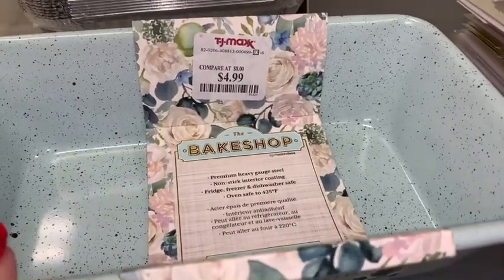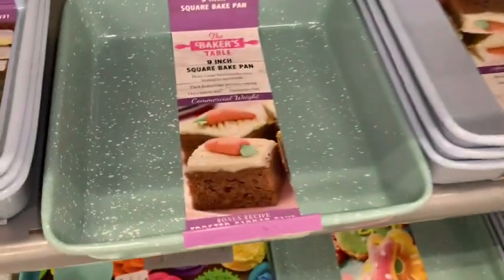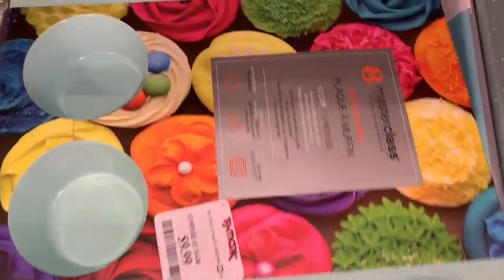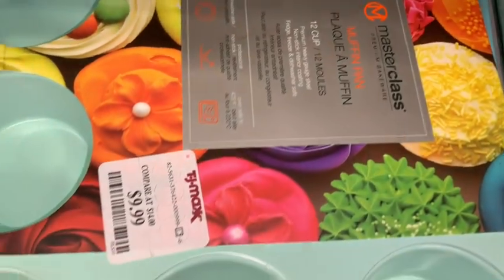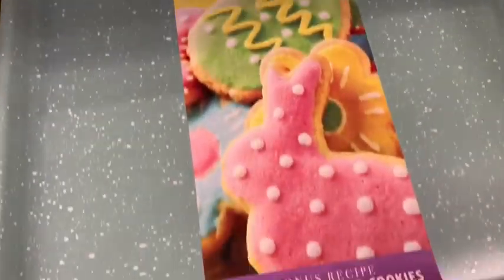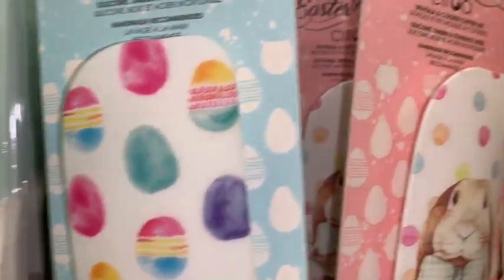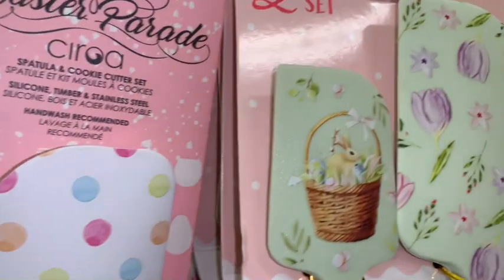They have all this beautiful bakeware in a really pretty blue color — little different-size baking pans. This one looks like a little speckled egg, and look at this cupcake pan with all those bright colored cupcakes with icing and sprinkles on the packaging — so adorable. I love the packaging on this one too with the little Easter cookies. They have all kinds of adorable little Easter spatulas; I purchased one recently for our kitchen.